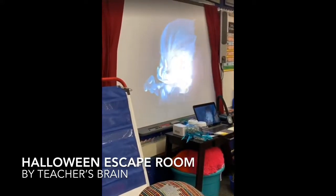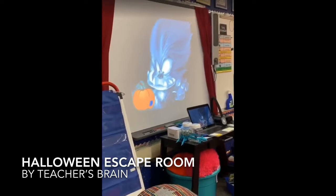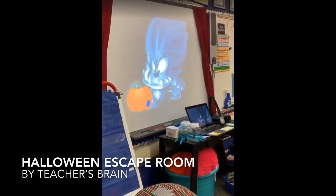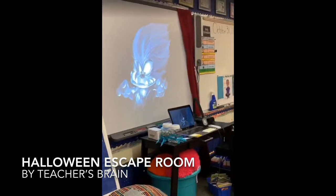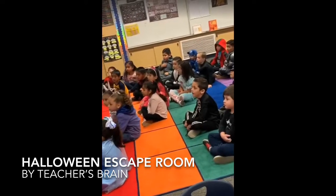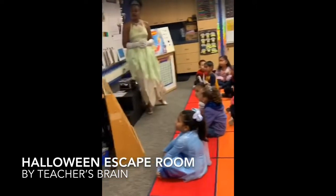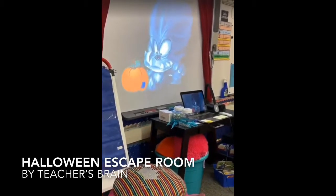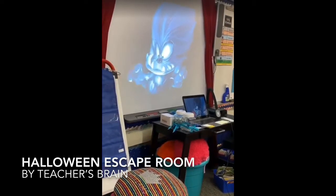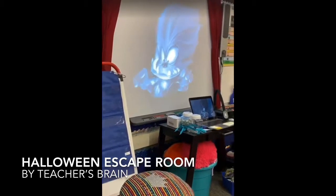I have some troubling news. Willie the naughty werewolf has stolen our class's pumpkin because he wants to carve it himself and eat the pumpkin seeds with his monster friends. He trapped us in this room and made clues for all of you to solve using teamwork in order to save the class's pumpkin and escape your classroom. Luckily for you, I heard that you all are spooktacular at working as a team.